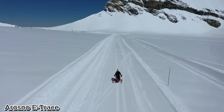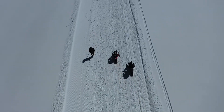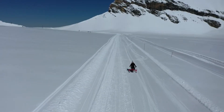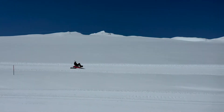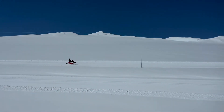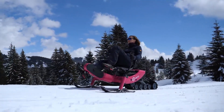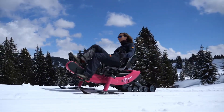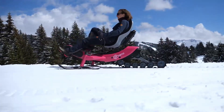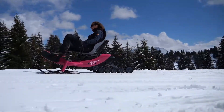Arosno E-Trace: The world's first electric snow bike. The Arosno E-Trace is revolutionizing winter adventures as the world's first electric snow bike. Designed to glide effortlessly across snowy trails, it combines speed, power, and sustainability in one thrilling ride. With electric assistance reaching speeds of up to 25 kilometers per hour, riders can conquer snowy terrains with ease, enjoying precision control and exhilarating performance.